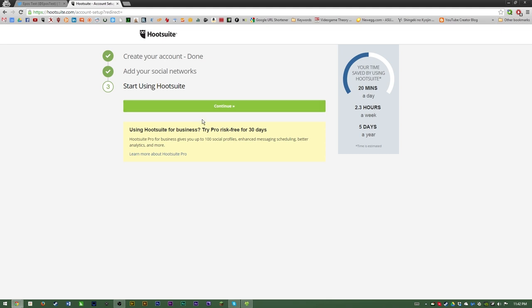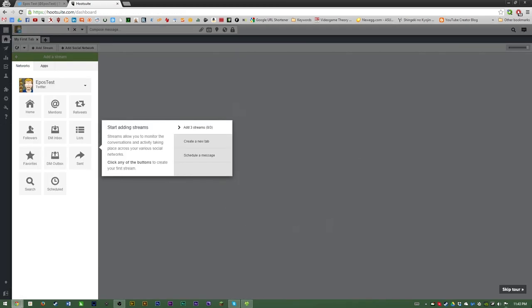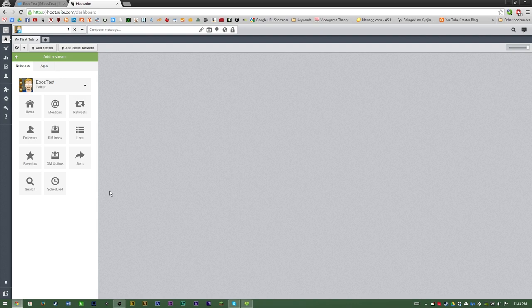For most users, you only really need the free version — you don't even need the trial. Hit continue and we can start using Hootsuite. I'm just going to skip ahead here and show you the basics of what you need to know.